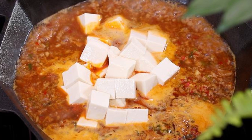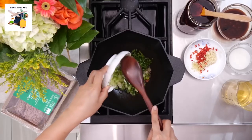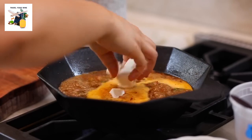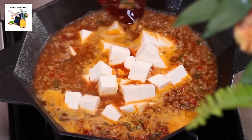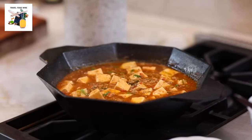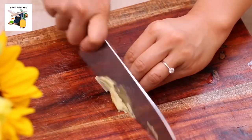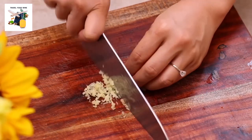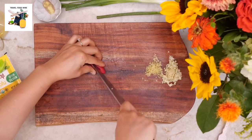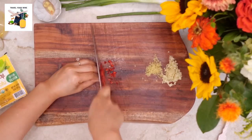Picture this: soft cubes of silken tofu, flavorful bits of ground pork, scallions, and the undeniable presence of Sichuan peppercorns, all enveloped in a spicy sauce that's nothing short of culinary magic. Let the culinary adventure begin. Start by chopping our Asian trinity — 3 large cloves of garlic, 2 ounces of ginger, and 3 green onions. Add a chili for those who crave an extra kick of spice — totally optional but highly recommended for fellow spice enthusiasts.